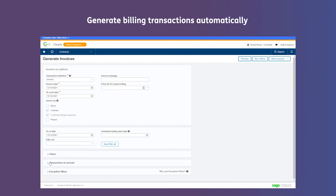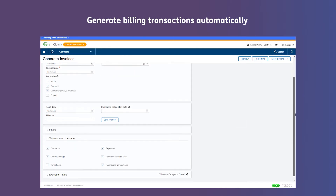Generate billing transactions automatically, including variable, tiered and usage-based billing.